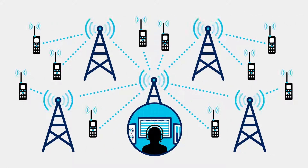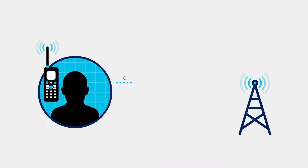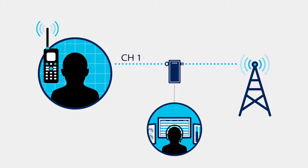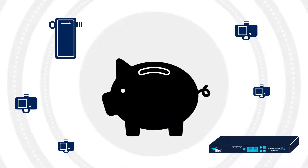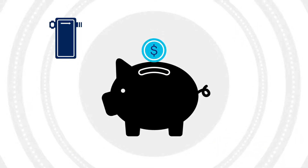BIRD's CPM solutions support large and small communication systems. For smaller RF communication systems where there is only one repeater at each site, BIRD's newest Ethernet sensors give you all the benefits of large-scale communication monitoring built into one powerful sensor. This is an economical way to monitor system health without the need for additional monitoring and processing equipment.